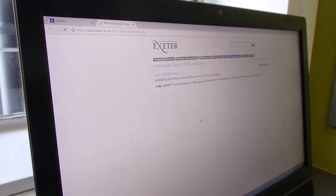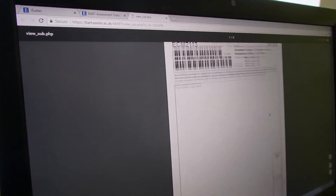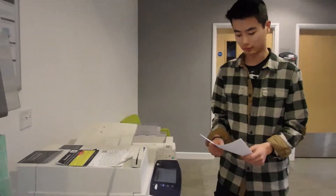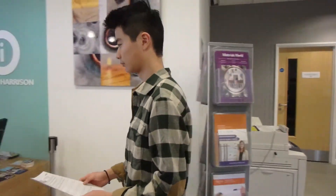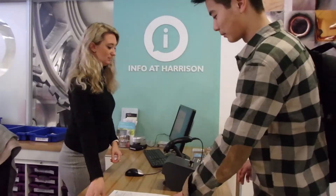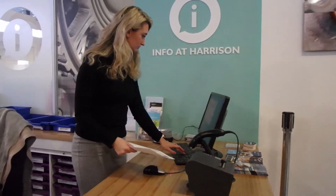All our coursework is submitted through a centralized online system called BART. It's accessible by each student on our Exeter homepage, where we print off a cover sheet with barcodes and attach it to our work. I'm just about to submit this delicious piece of MATLAB coursework — it's just a matter of dropping it off at the Harrison Info Point and collecting it in a couple of weeks' time.